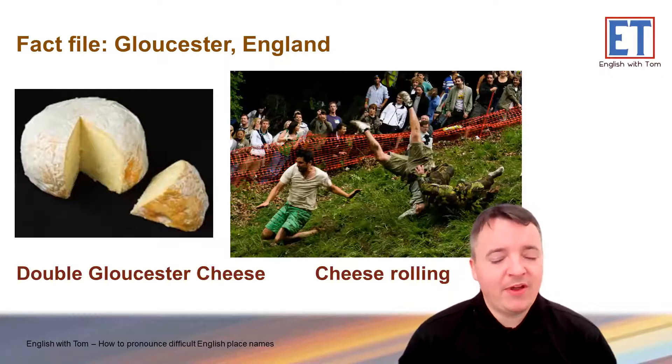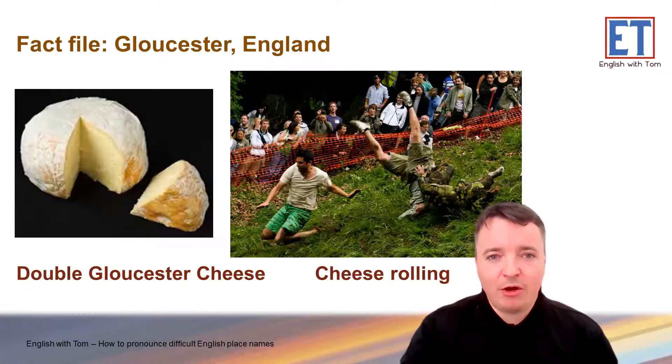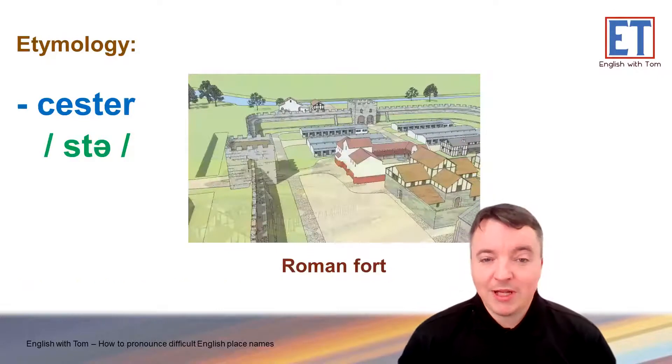Also, Gloucester is famous for cheese — Gloucester cheese — and its cheese rolling festival. Check it out online, it's crazy. So, like I mentioned, the 'ster' ending: the history of the word is that it means a Roman fort or Roman camp. So, we have one example: Gloucester. Can you guys think of any more English place names with 'ster'?